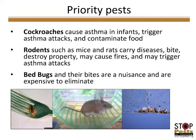The priority pests in multifamily housing are cockroaches, rodents, and bed bugs. Cockroaches cause asthma in infants, trigger asthma attacks in sensitive individuals, and can contaminate food. Rodents such as mice and rats carry disease, bite, destroy property, may cause fires, and can trigger asthma attacks. Bed bugs are a nuisance, expensive to control, and the stress alone from dealing with them has health significance.